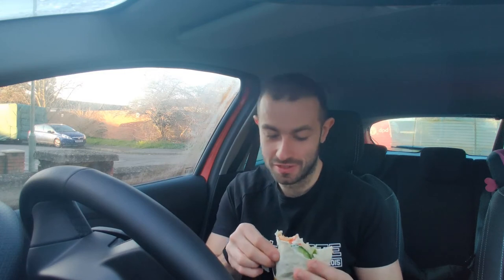The lettuce in all these things — the lettuce in this wrap, it's everywhere. The chicken is definitely better than it was last time.